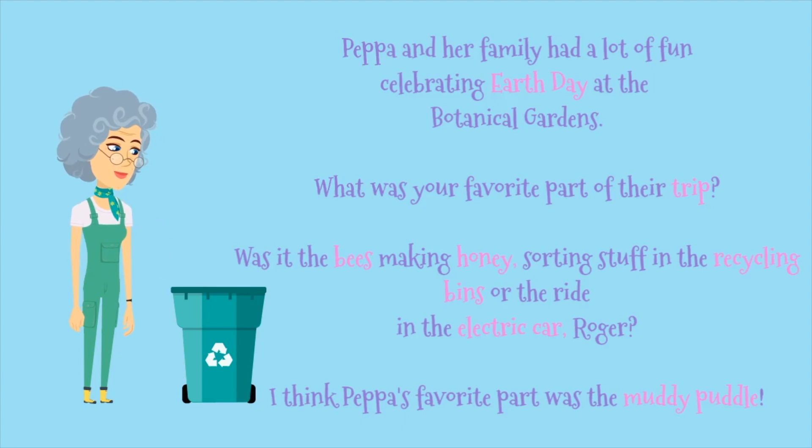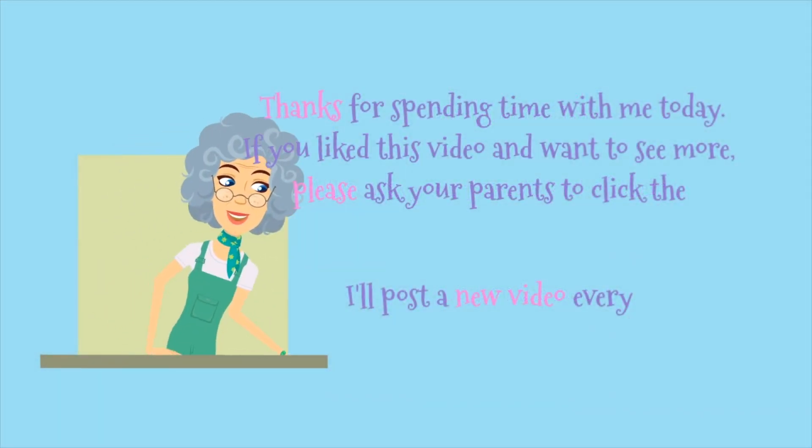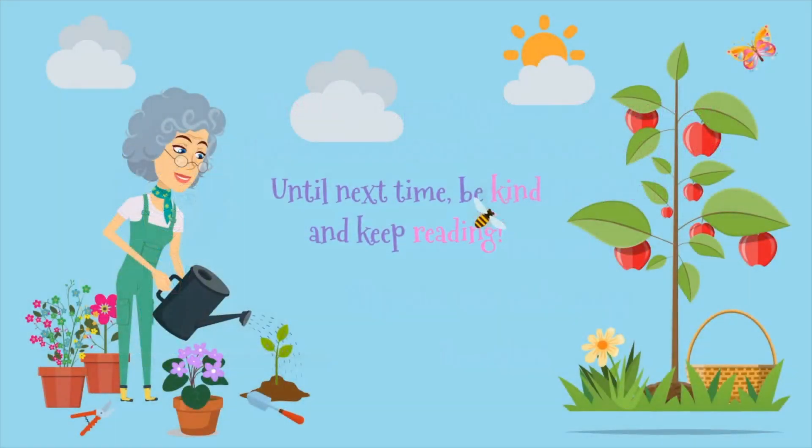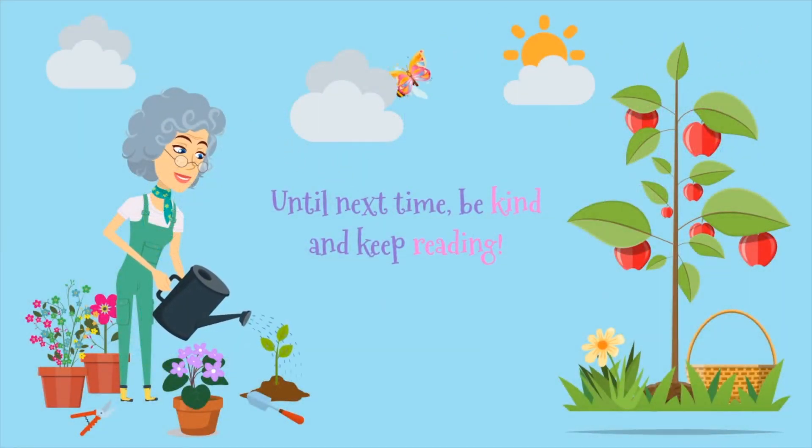Peppa and her family had a lot of fun celebrating Earth Day at the Botanical Gardens. What was your favorite part of their trip? Was it the bees making honey, sorting stuff in the recycling bins, or the ride in the electric car with Roger? I think Peppa's favorite part was the muddy puddle. Thanks for spending time with me today. If you like this video and want to see more, please ask your parents to click the subscribe button. I'll post a new video every Thursday. Until next time, be kind and keep reading.